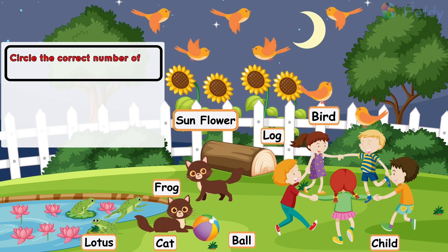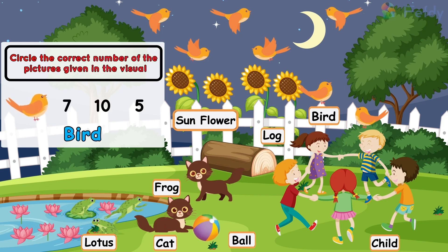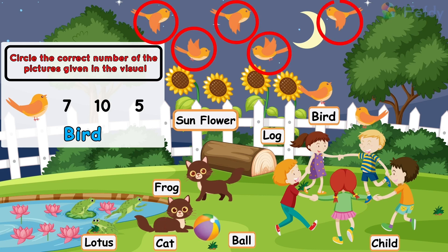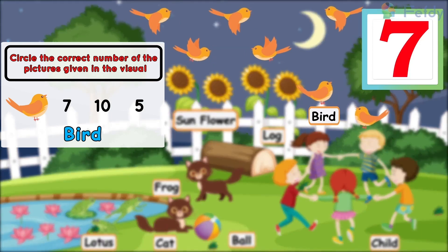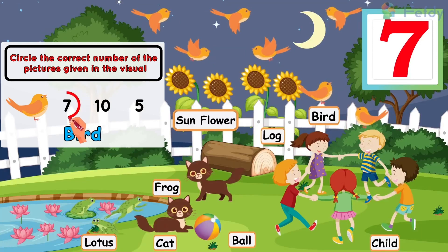Circle the correct number of the pictures given in the visual. Bird: one bird, two birds, three birds, four birds, five birds, six birds, seven birds. Seven birds.